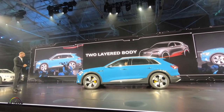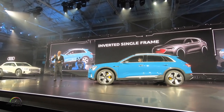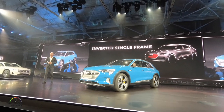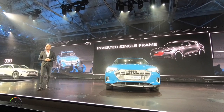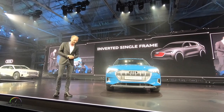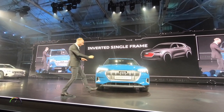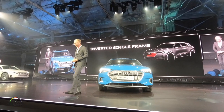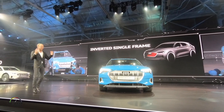If you talk about the front, it gives you still a very familiar look. But related to the new technology in the drivetrain, the single frame is not a radiator anymore because there is no engine behind it. That's why we came up with the idea to convert the single frame by color, to create a new look but still a very familiar face for an Audi.